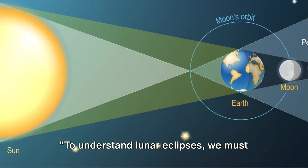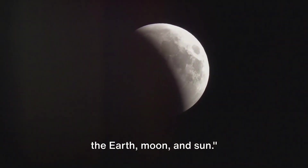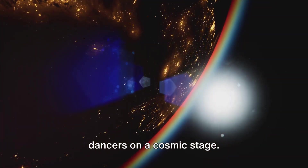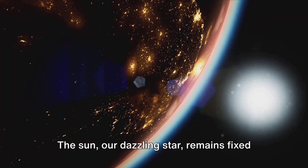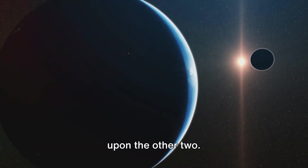To understand lunar eclipses, we must first comprehend the celestial ballet of the earth, moon, and sun. Imagine the sun, earth, and moon as dancers on a cosmic stage. The sun, our dazzling star, remains fixed at the centre, casting its radiant glow upon the other two.